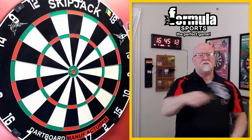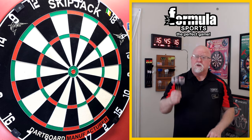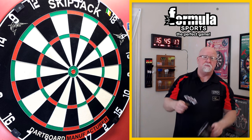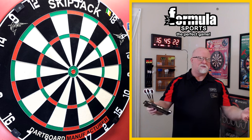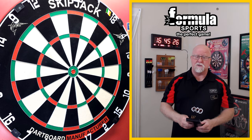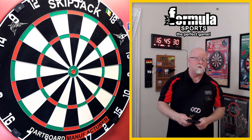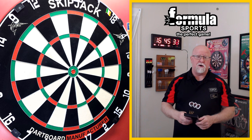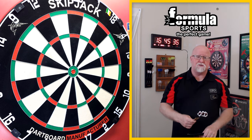Alrighty guys, darts review time. I think we got a pretty good video for you today. Going back to 2002, the BDO World Championship — Tony David ended up winning the title. The guy was like a 66 to 1 outsider to win. First Australian to pick up the title as well, and first non-European to win the BDO World Championship since John Part won it back in 1994. What a fairytale story that was.